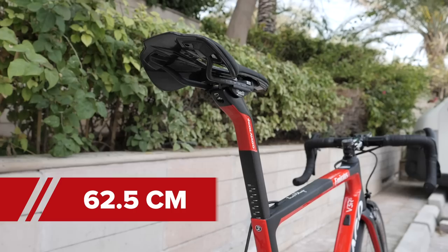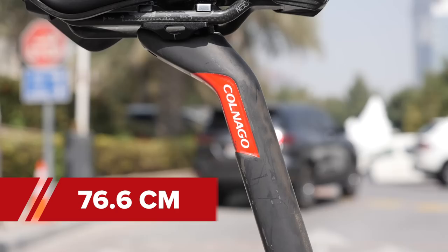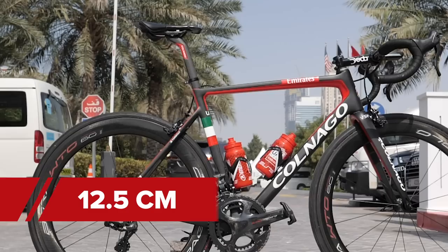For the numbers: saddle to handlebars measures in at 62.5 centimeters. Front hub to handlebars is 53.8 centimeters and saddle height is 76.6 centimeters. Interestingly, Davide has a massive setback of 12.5 centimeters.